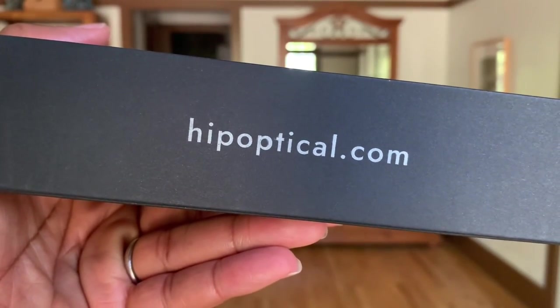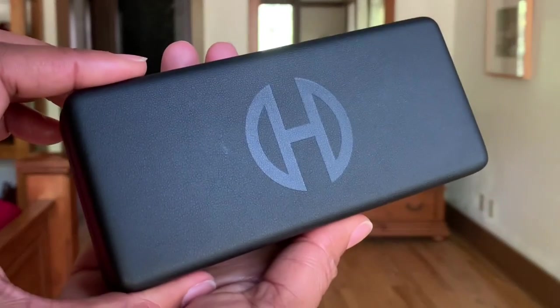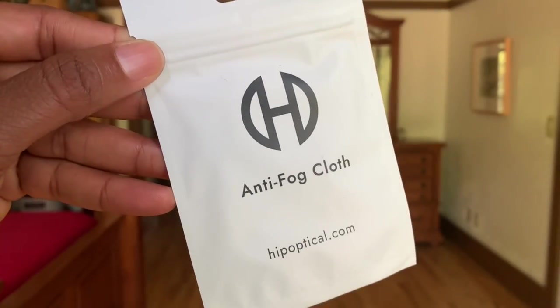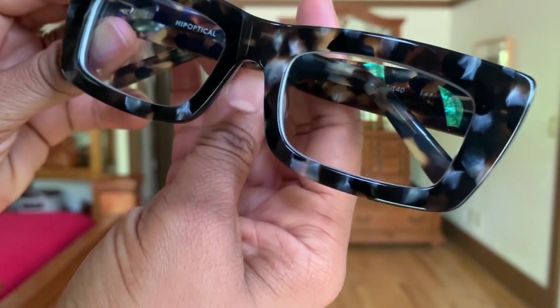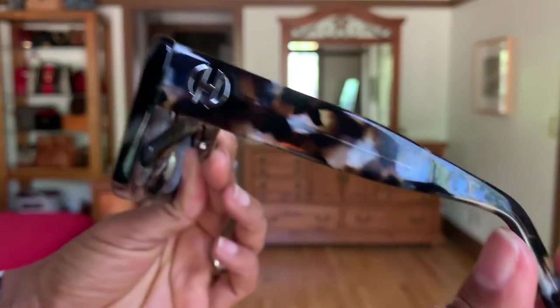Thank you for staying tuned in. I wanted to take a moment to share with you these awesome glasses that I recently picked up from Hip Optical. I've had them for about three weeks and I absolutely love them. They came in a really stylish sleek black case with the Hip Optical website on the side. It's a very nice sturdy box, and inside there's a hard case for your glasses which also has the Hip Optical logo. It also comes with an anti-fogging cleansing cloth, and the glasses are made from a plant-based premium acetate material.